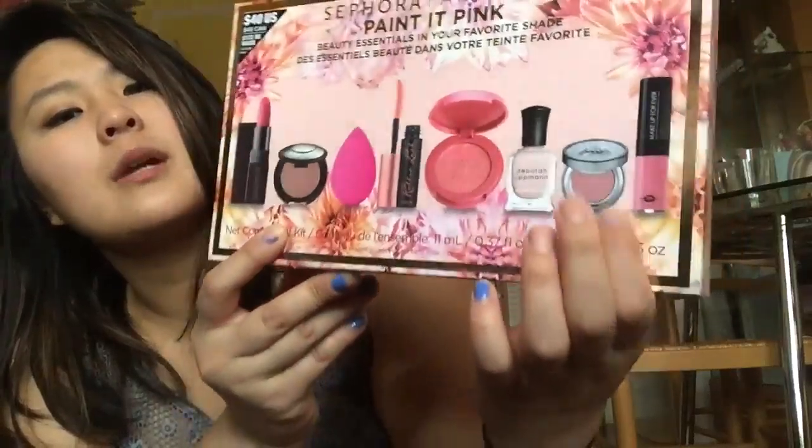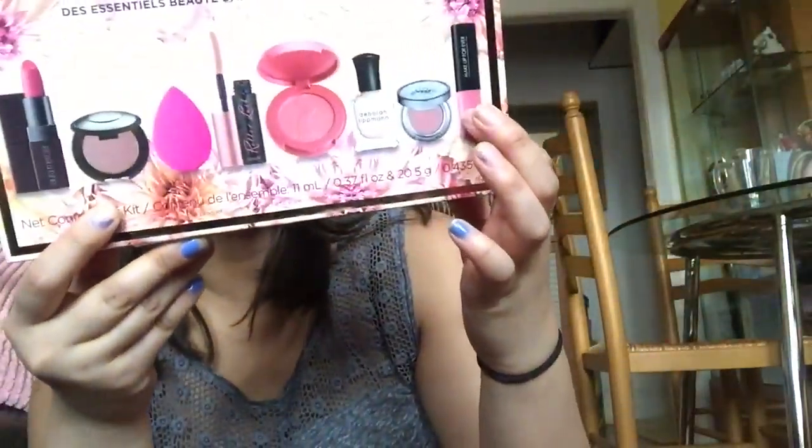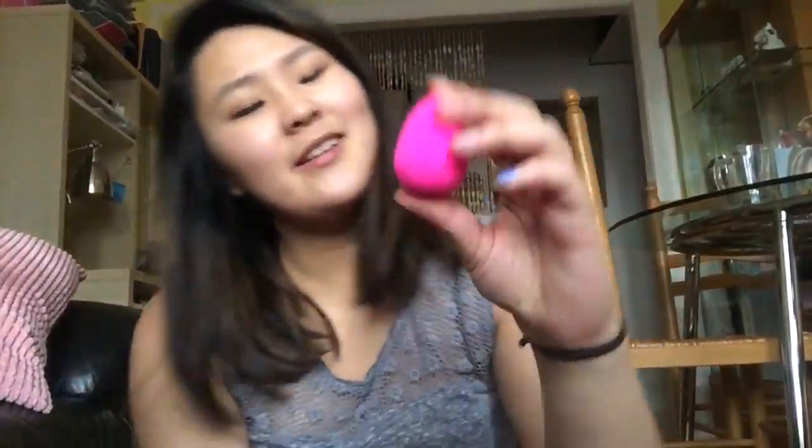And then Deborah Lipman nail polish and eyeshadow and Makeup Forever. Beauty blender! I think this is a full size, I think.